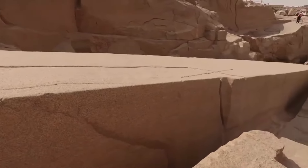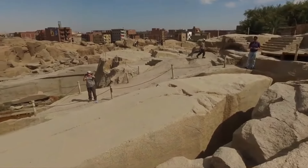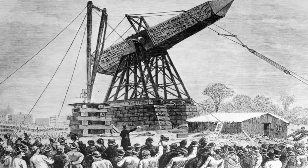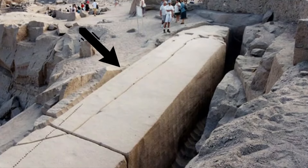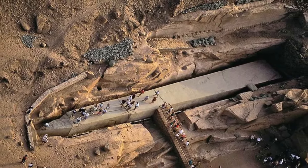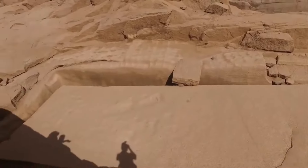If completed, it is expected to measure more than 40 meters in length and weigh over 1,090 tons — equivalent to the weight of 200 African elephants. The obelisk's constructors are thought to have begun by excavating it straight from the rock, but during the process they discovered fissures in the granite. This would have been the primary cause for abandoning the project, though the obelisk's bottom half is still cemented to the rock today.